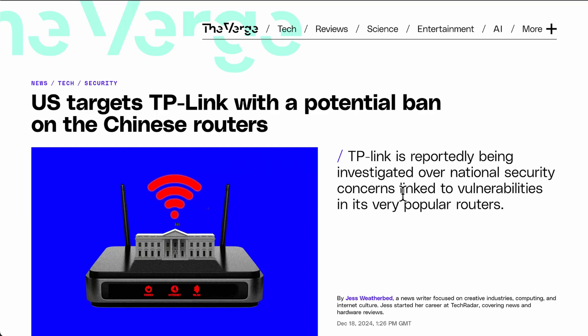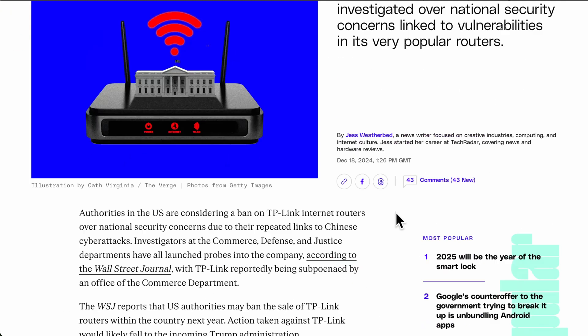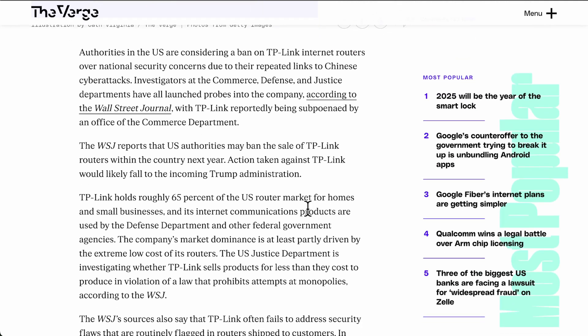First I just wanted to go through the latest news going through the news channels around TP-Link and their potential ban on Chinese routers, particularly if you're in the UK. Basically, as reported in The Verge, TP-Link is reportedly being investigated over national security concerns with vulnerabilities. These routers cover around 65% of the US home and small business router market, so that's a huge amount of users.